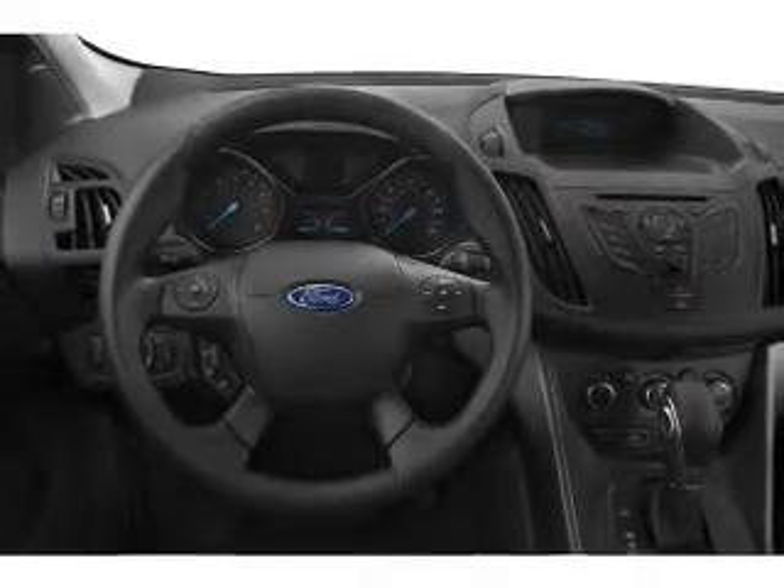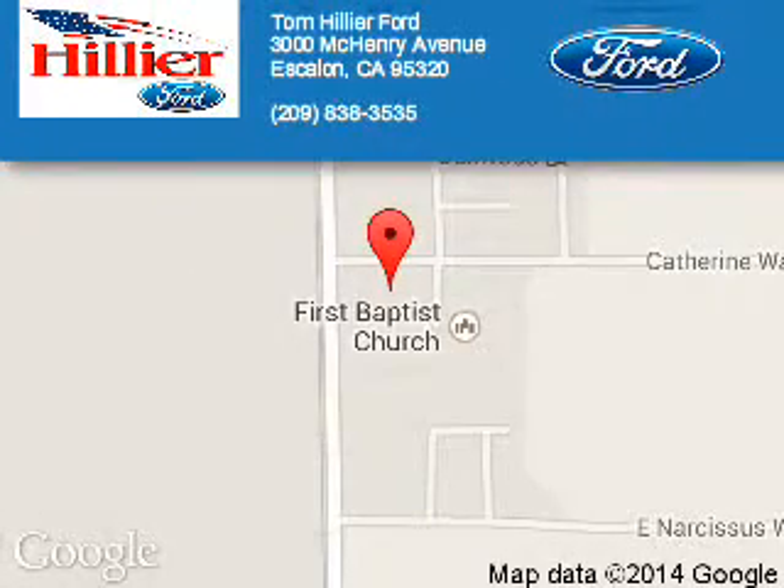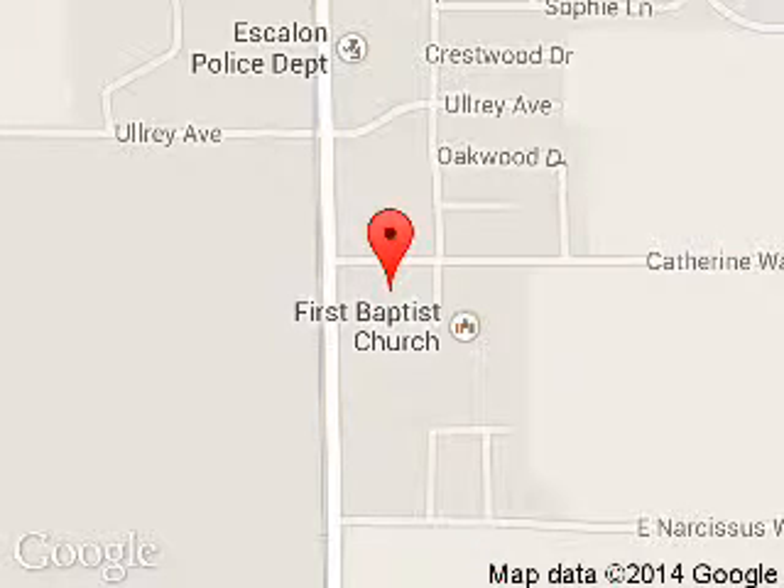Call or click to contact us. Tom Hillier Ford is dedicated to doing everything possible to ensure that the experience you have selecting your next vehicle is a pleasant one. We are located at 3000 McHenry Avenue, Escalon, California, 95320.